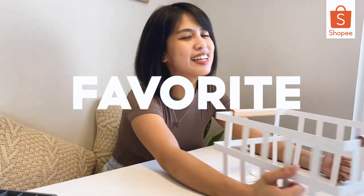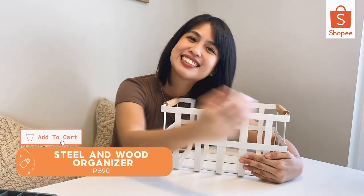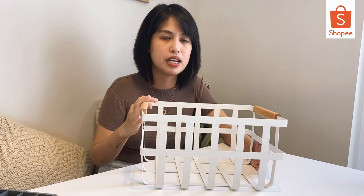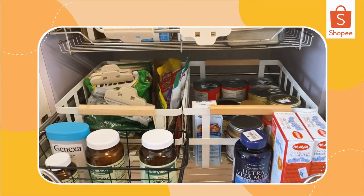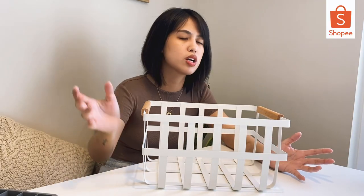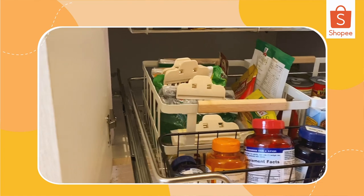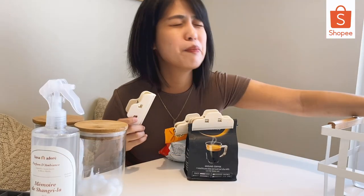Next! My favorite — my super duper favorite! This is a white and wood pantry organizer. All our snacks are stored here so that when you open the pantry, everything is still neatly packed. Aside from organizing my pantry finds, it also just looks so beautiful — ang ganda-ganda! Get yours now. Sobrang gamit — I already bought so many of these.